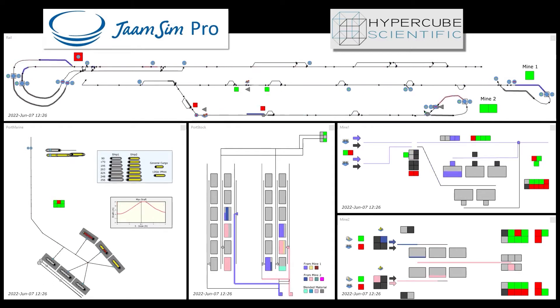This is an integrated supply chain including ore processing, stockpiling at mines, transportation via rail, blending in port stockyards, loading to ships, and managing marine traffic. Randomness is incorporated through variable production rates, breakdowns, and delays from interactions with third parties.